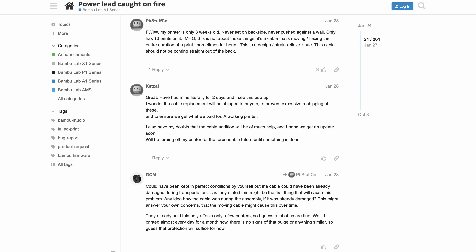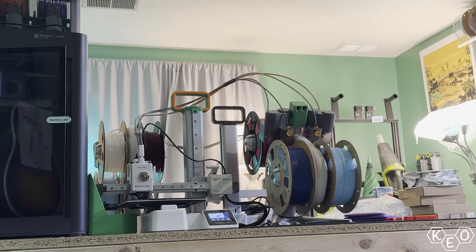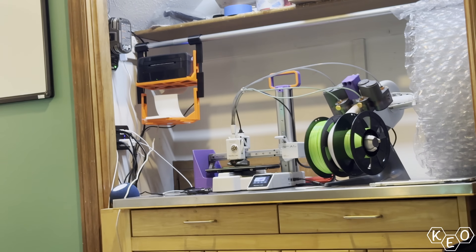Obviously it's been successful. Even though the A1 had that strain relief issue with the cable going to the heat bed that caused some problems, it seems like they bounced back okay. I've got three A1 Minis and they're fantastic. But this new one — this has got to be the big one, right? Like, what else could they do?